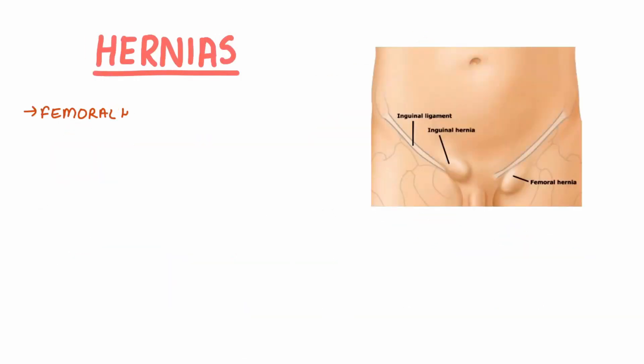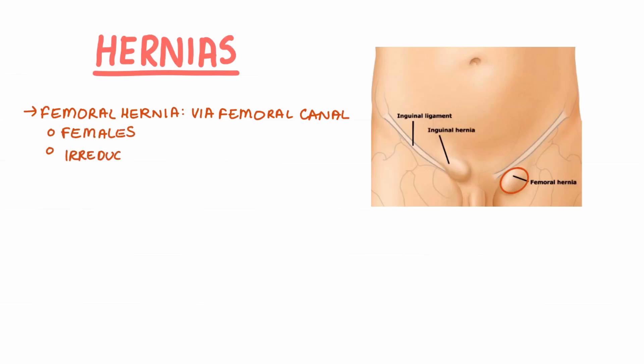Another common type of hernia is known as the femoral hernia. The femoral vessels pass through the femoral canal. However, hernias can occur in the groin and through the femoral canal. This is more common in females due to them having anatomically wider pelvises. These hernias tend to be irreducible and can strangulate.